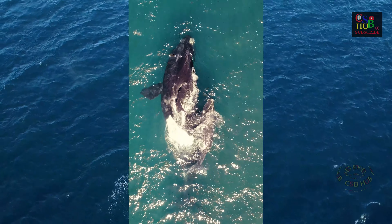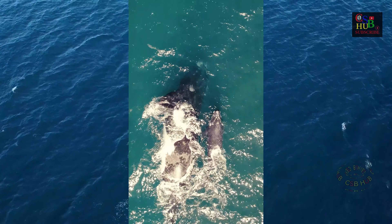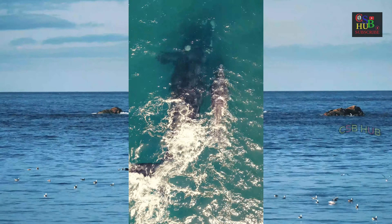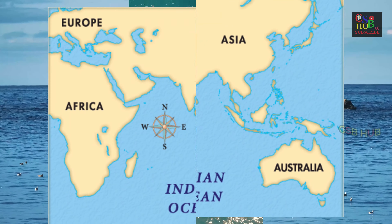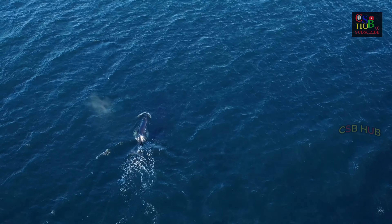M. brevicauda, also known as the Pygmy Blue Whale, found in the Indian Ocean and South Pacific Ocean. B. m. indica, found in the Indian Ocean, may be another subspecies, along with other baleen whales.